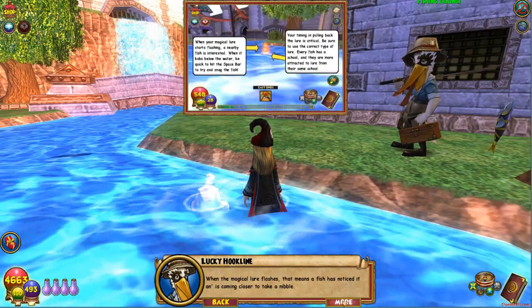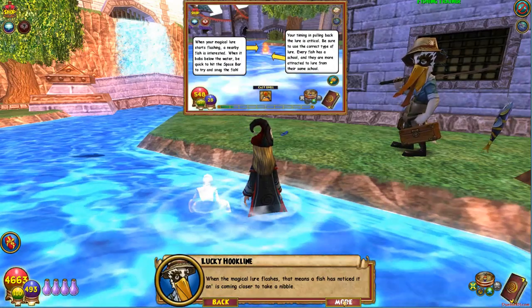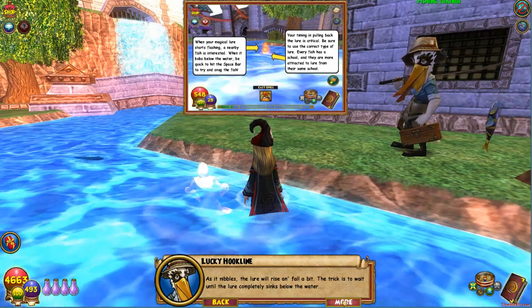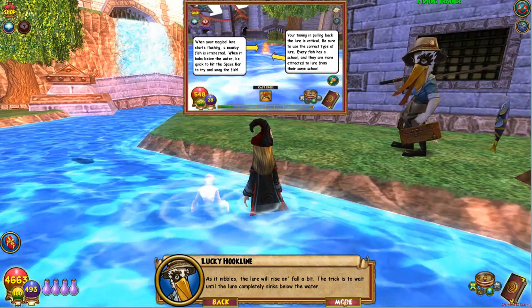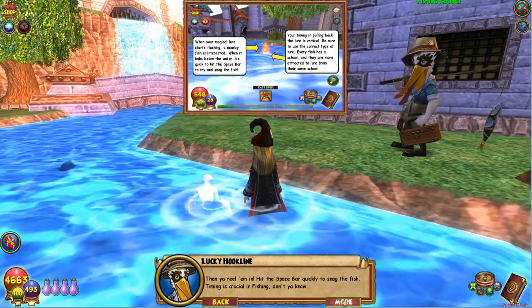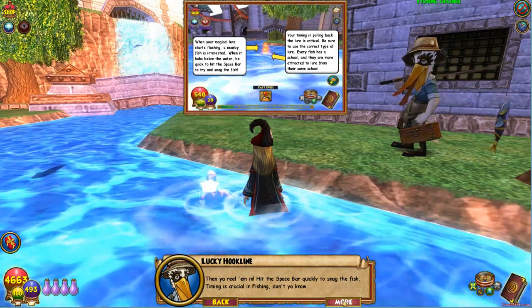When the magical lure flashes, that means a fish has noticed it and is coming closer to taking a nibble. As it nibbles, the lure will rise and fall a bit. The trick is to wait until the lure completely sinks below the water. Then you reel them in — hit the spacebar to quickly snag the fish. Timing is crucial in fishing.